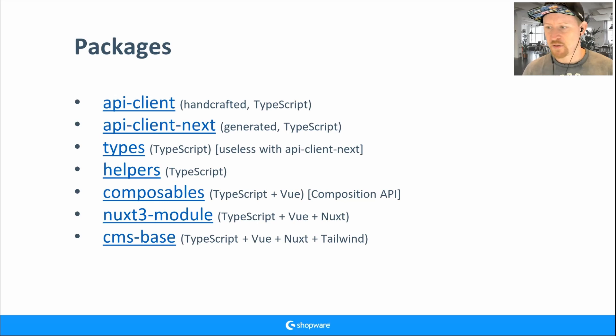Another important package is Helpers — stateless functions for formatting and transforming objects. Then we have our Composables package — stateful, talking with the API. Helpers is stateless, composables is the stateful package. If you want to set up a Nuxt project, just use the Nuxt 3 module package — it already includes the API client and composables with configuration. Then we have the CMS Base package, providing components and templates you can override.